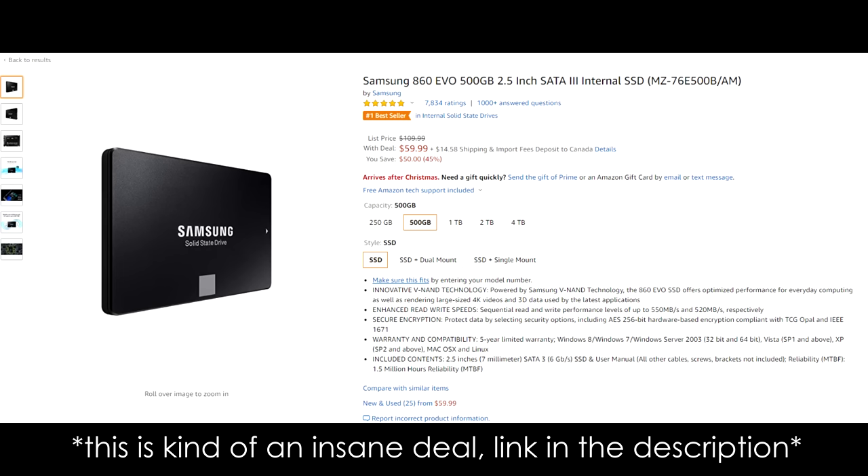That might seem like an exaggeration, but it isn't. Occasionally online you see people saying that SSDs are overrated — those people don't use SSDs. And an SSD is really cheap now. You can get a 250GB for under 50 bucks, and you can get a 500GB for under 100 bucks. These are really good prices and are absolutely worth it to make your life way easier when it comes to your computer.